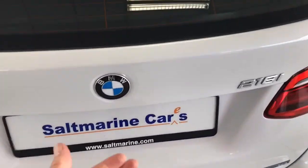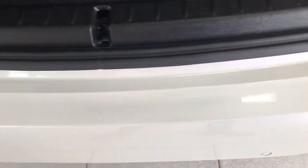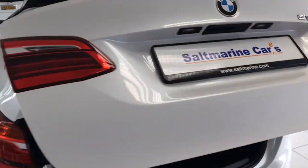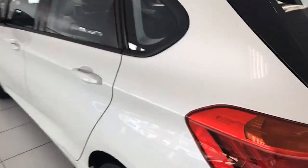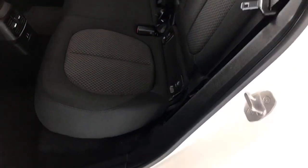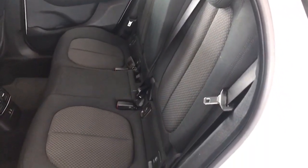It has the electric tailgate as well. Bags and bags of room in these — loads of room actually — with a massive boot and split folding seats if you need a little bit of extra room. Just look at the top of the rear bumper: free from any marks whatsoever. And that's just a little button to get the tailgate back down. The passenger side is also free from any scrapes or scratches — absolutely spotless.